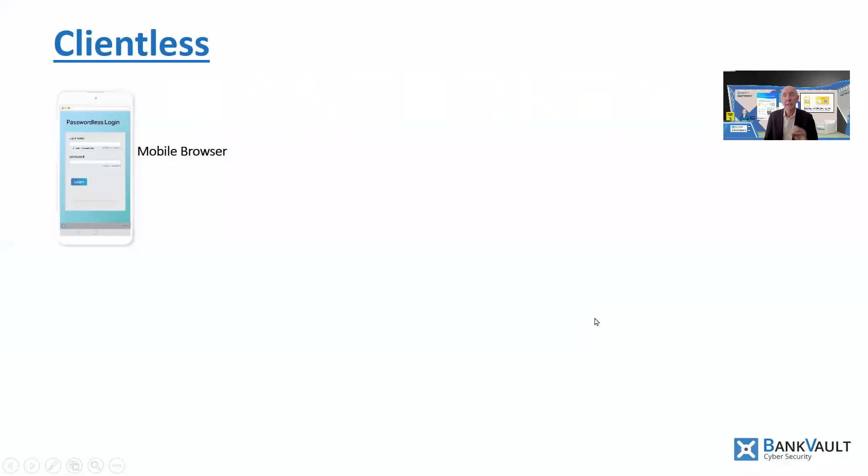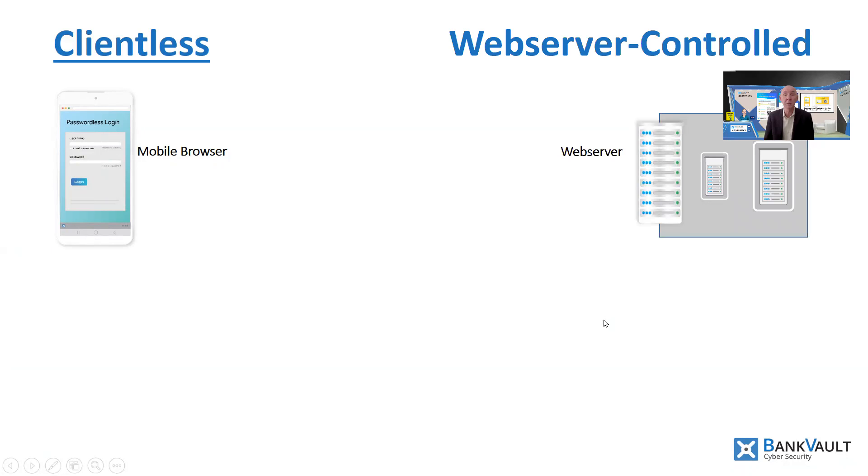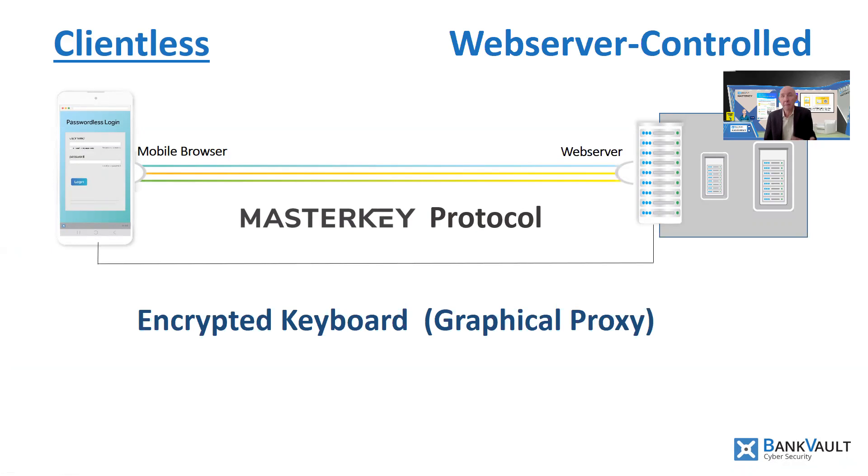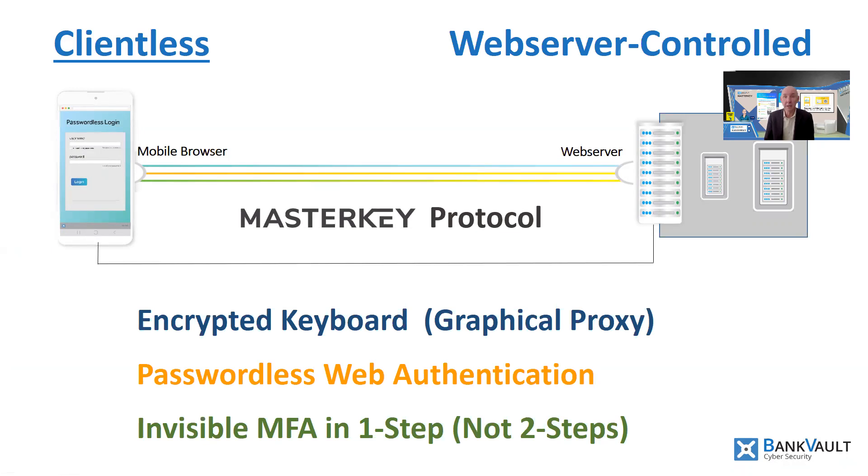The secret is a new protocol created by the triangulation between the user's mobile, web server, and the user themselves. This activates a new intelligence in the web server that can be used to secure the input, storage, and recall the credentials. An encrypted keyboard captures and encodes the credentials and stores these, which are then later retrieved to create passwordless authentication — and this is multi-factor authentication, but done in a step that's invisible to the user.